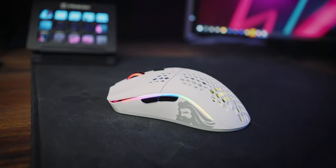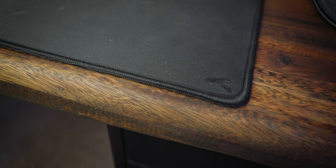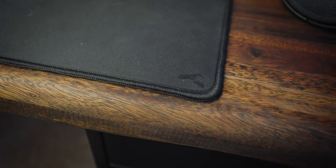For the gaming mouse, I've been rocking the Glorious Model O Wireless. I do have a review coming out for this thing soon — I just want to use it for a period of time to make sure it holds up. So far, this thing is awesome. The mouse is on top of the Glorious XL cloth mousepad, which I've been using for a while now.